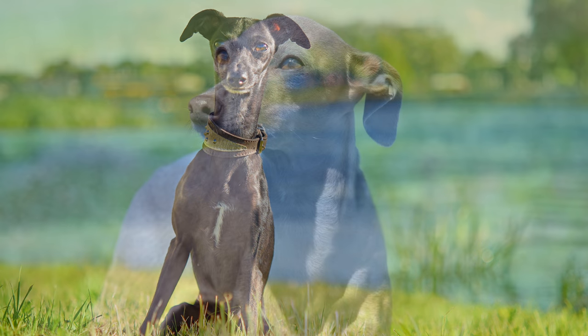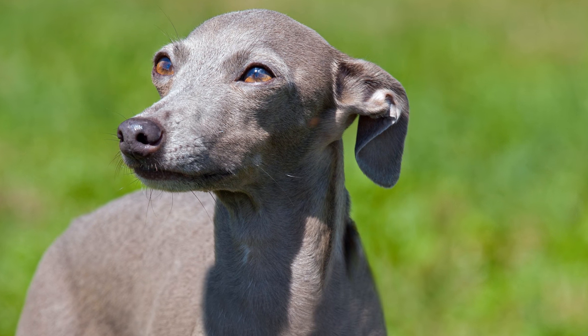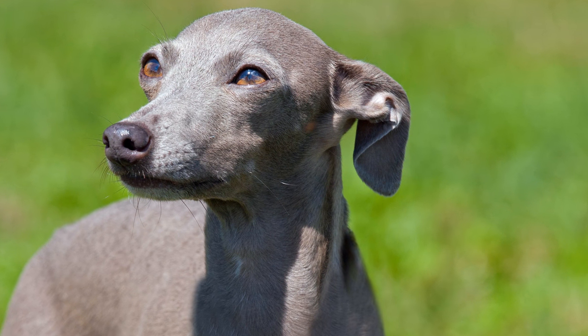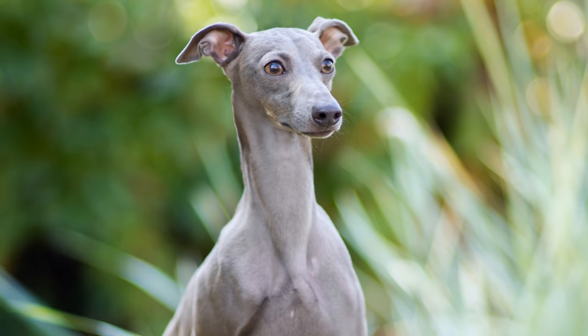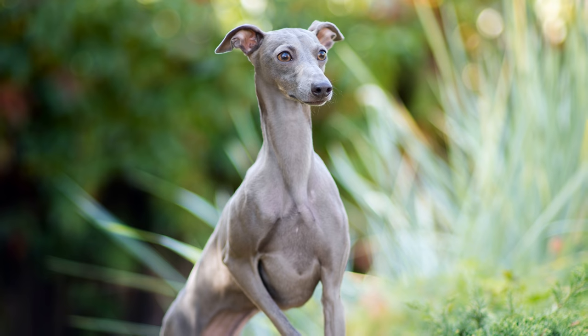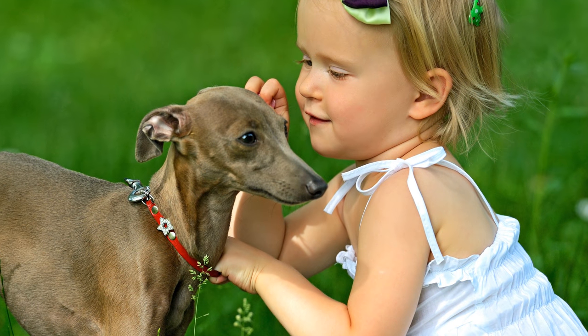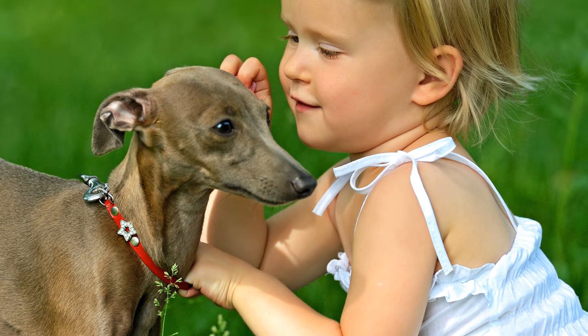Die kleinen Windhunde sind charmante, extrem anhängliche und sehr intelligente Vierbeiner mit einem hohen Bewegungsdrang. Als Begleit- und Gesellschaftshunde eignen sie sich hervorragend. Keinesfalls verträgt dieser außergewöhnlich verschmuste Hund das Alleinsein. Er liebt den ständigen Kontakt mit seinem Menschen über alles.